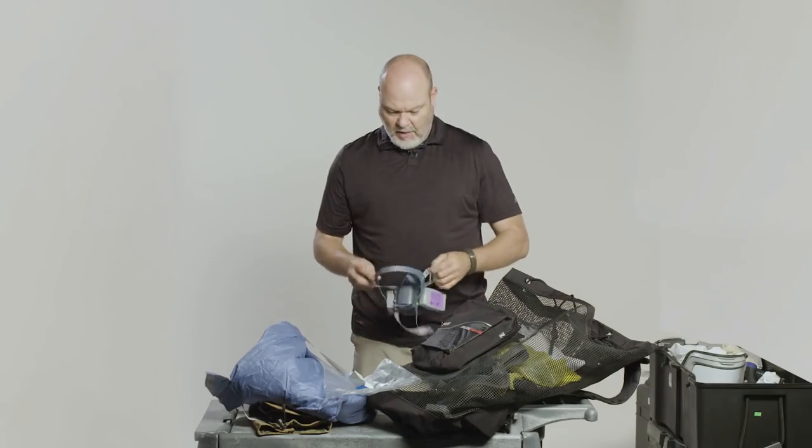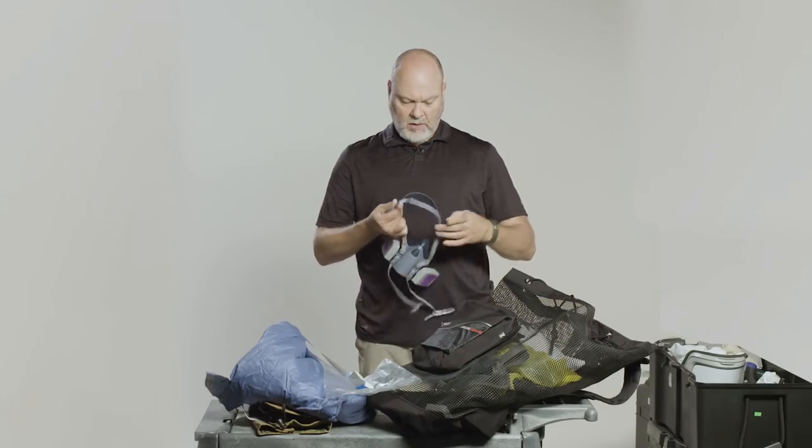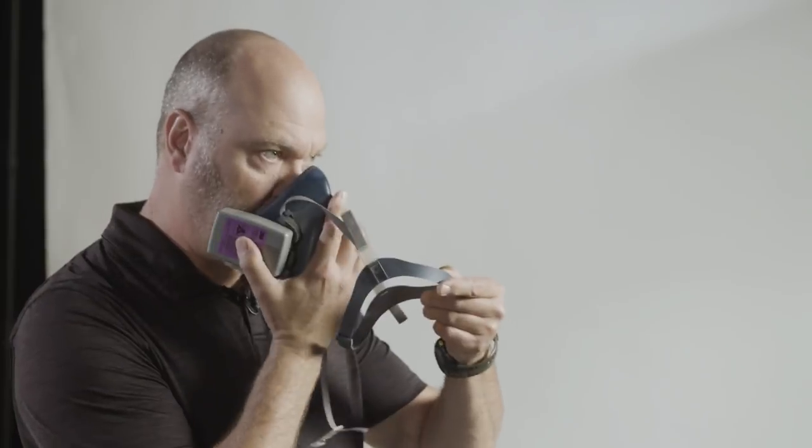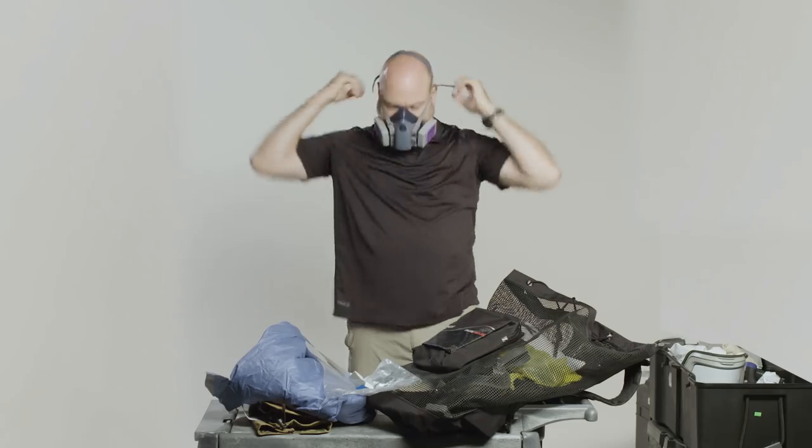This is a half-face respirator. The reason we use these instead of PAPRs out at the net is that PAPRs can be pretty heavy, and if you're walking several kilometers between each net, that can tire you out — especially in the heat and humidity of the rainforest. You simply put it over your face like this and hook it up, and that provides a good seal.